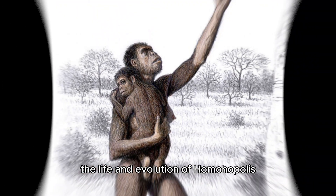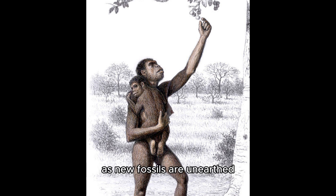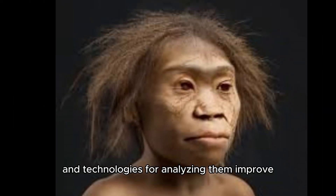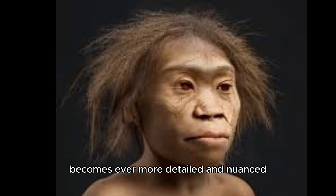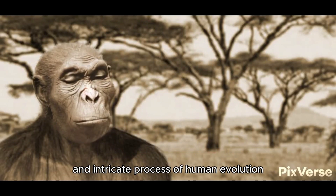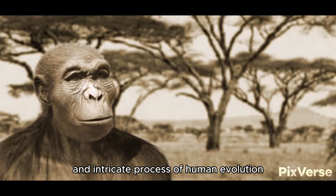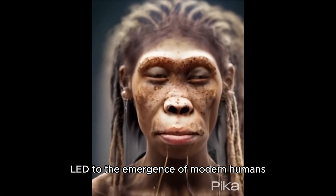The life and evolution of Homo habilis continue to captivate scientists and the public alike. As new fossils are unearthed and technologies for analyzing them improve, our picture of this early human species becomes ever more detailed and nuanced. Homo habilis, with its blend of primitive and advanced traits, stands as a testament to the dynamic and intricate process of human evolution, a process that has ultimately led to the emergence of modern humans.